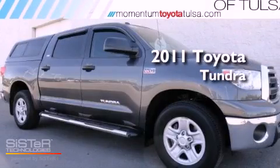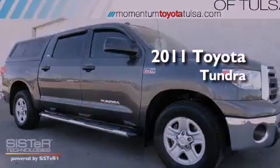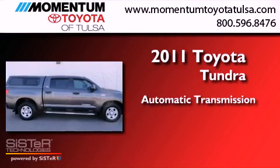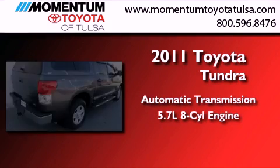This is a certified pre-owned 2011 Toyota Tundra. This truck has an automatic transmission and a 5.7-liter V8.